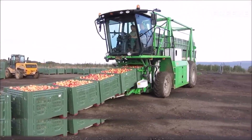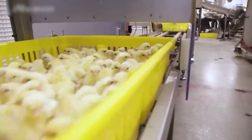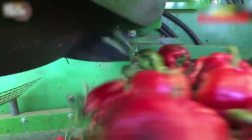These awe-inspiring machines redefine the boundaries of agricultural technology, demonstrating unparalleled efficiency and productivity. Your support allows us to continue bringing you the latest in agricultural technology. Thank you.